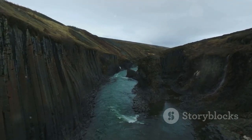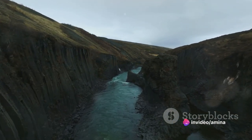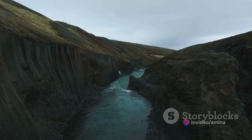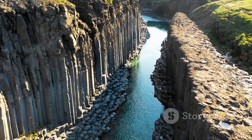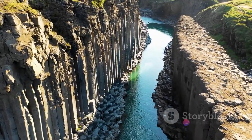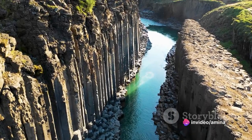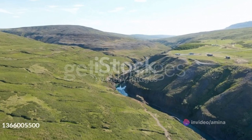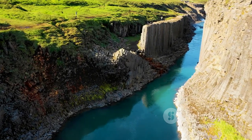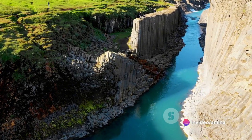Stuðlagil Canyon isn't just a geological marvel or a travel destination. It's a testament to the raw, unbridled beauty of nature, a symphony of elements coming together to create a masterpiece that leaves every visitor spellbound. When you stand at the canyon's edge, looking down at the azure-blue river meandering through the rugged landscape, there's a sense of wonder and fascination that takes hold. The sheer scale and beauty of the canyon, the play of light and shadows on the basalt columns, the feeling of being so small in the face of such grandeur — it's an experience that words fall short of describing.